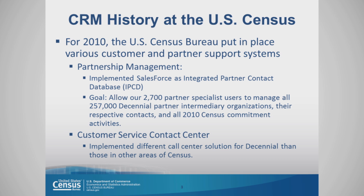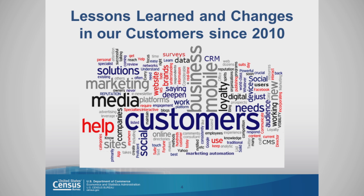We also had a customer service contact center exclusively for decennial, which was different from the other call centers throughout the Bureau. Some of the lessons that we learned and some of the changes in our customers since 2010 — I'm just going to touch lightly on that.